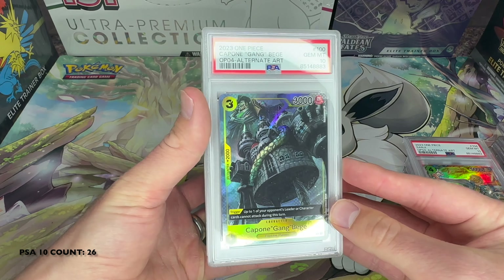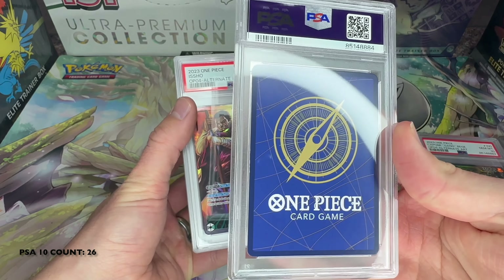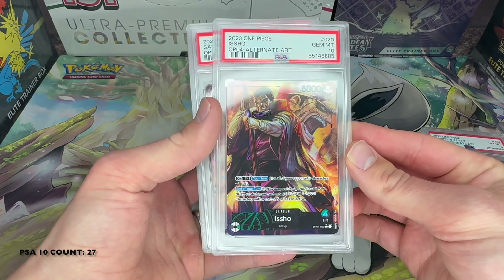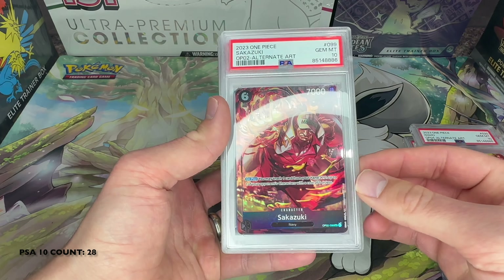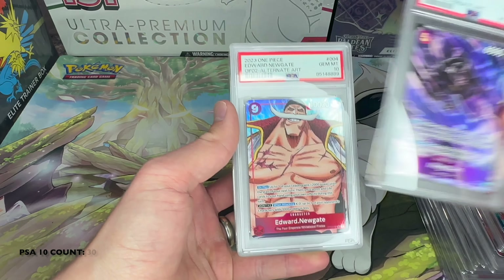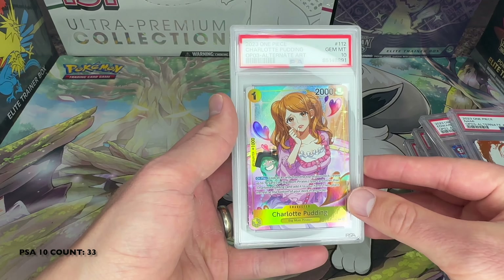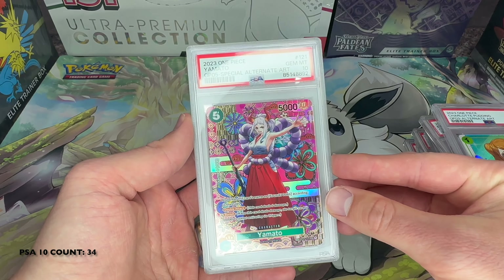Capone Gang Bege, 10. Luffy — 8, happen there. Sometimes you just don't know why things get eights or nines; there are some things I get a 10 that I'm like, 'God, it should have been a nine.' Sakazuki 10, Oreo, even called — 10. Edward Newgate, Nami — that's cool-looking art. Charlotte Pudding 10. Yamato 10 — that's a cool art with the flowers in the back.